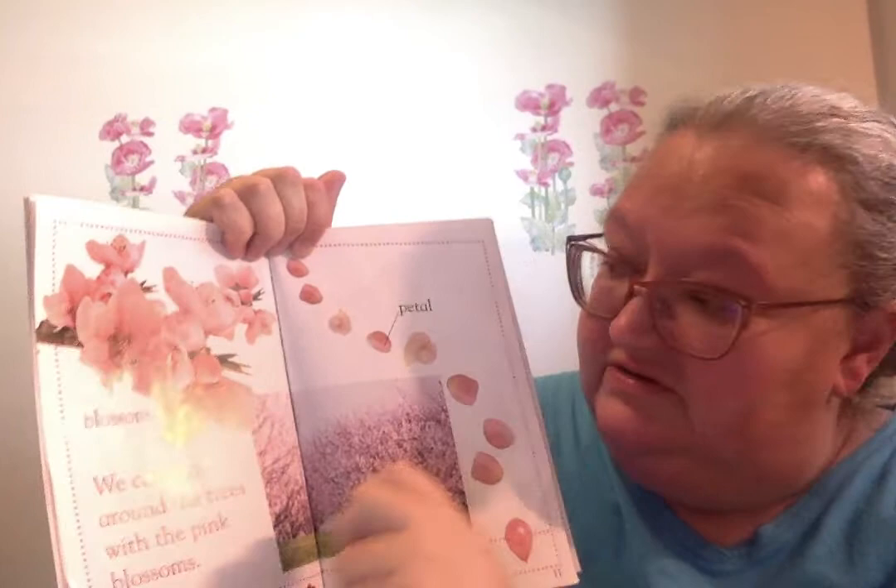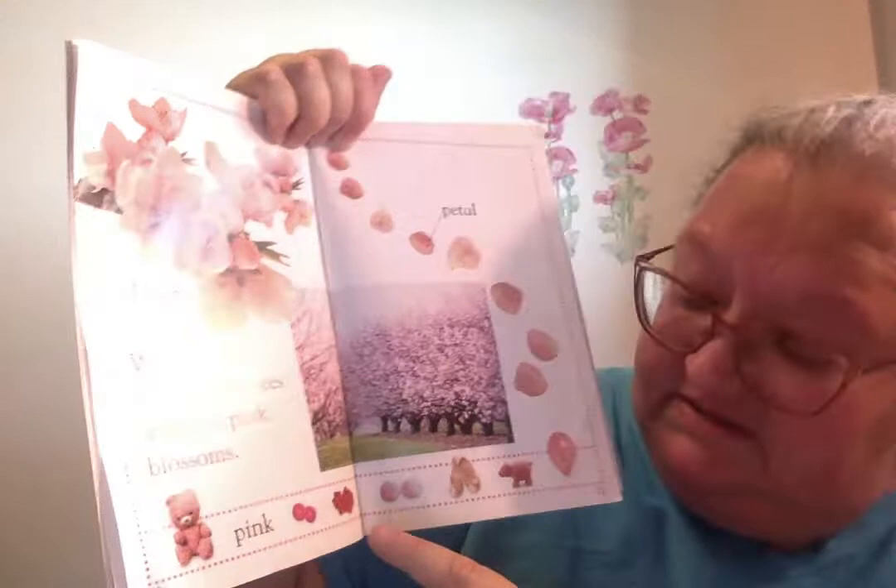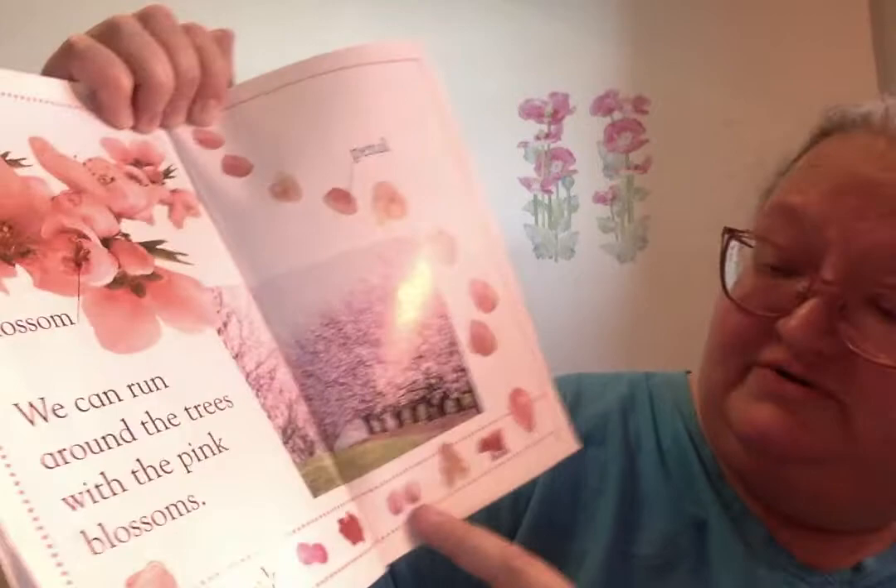We can run around the trees with the pink blossoms. I'm not sure what those are, but there's some pink ballerina slippers and a toy and another pink balloon.